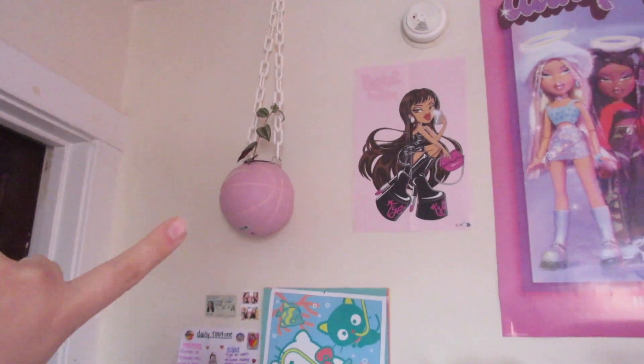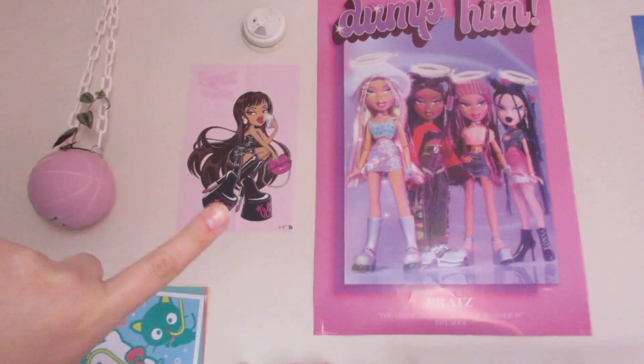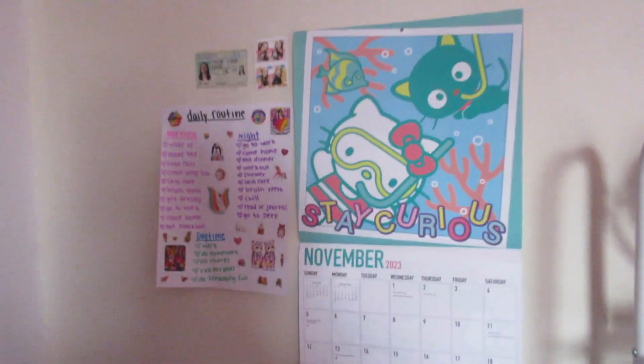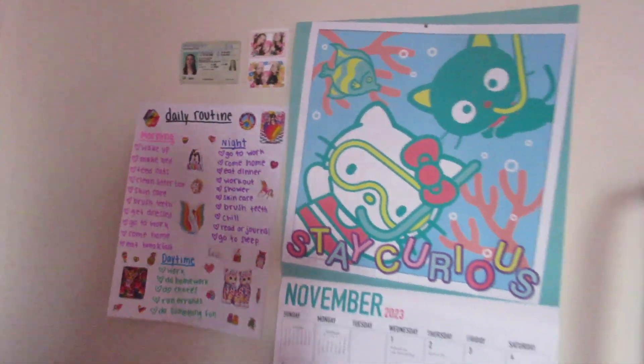Starting on this first wall, I have a planter up there that I got on Depop, and this poster I got when I got my Kylie Jenner Bratz doll. This one is from Spencer's. And then this is my calendar — it's in Rio, I got it at Five Below — and this is just a daily schedule that I have written out for myself.